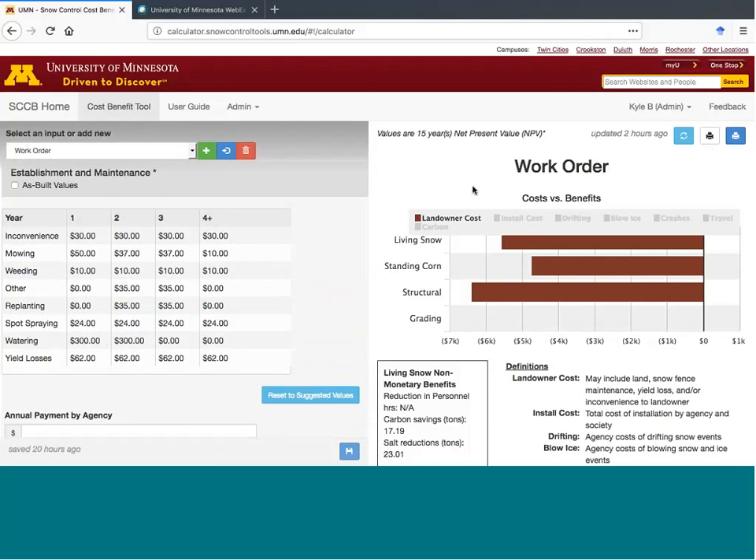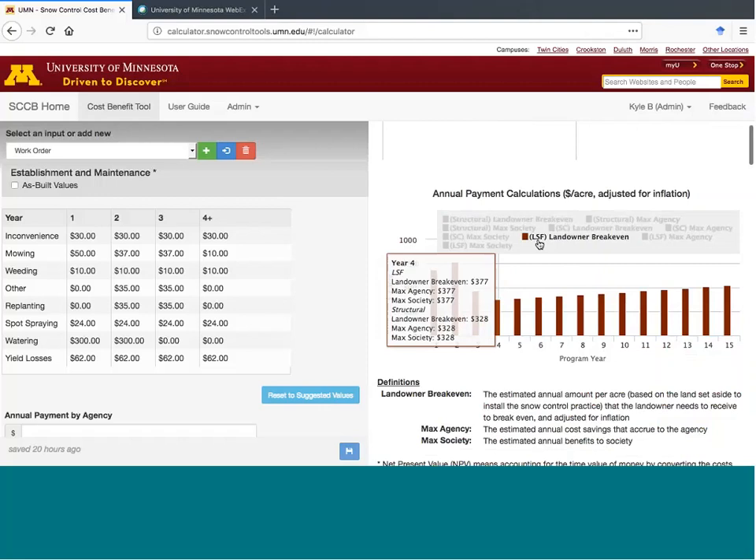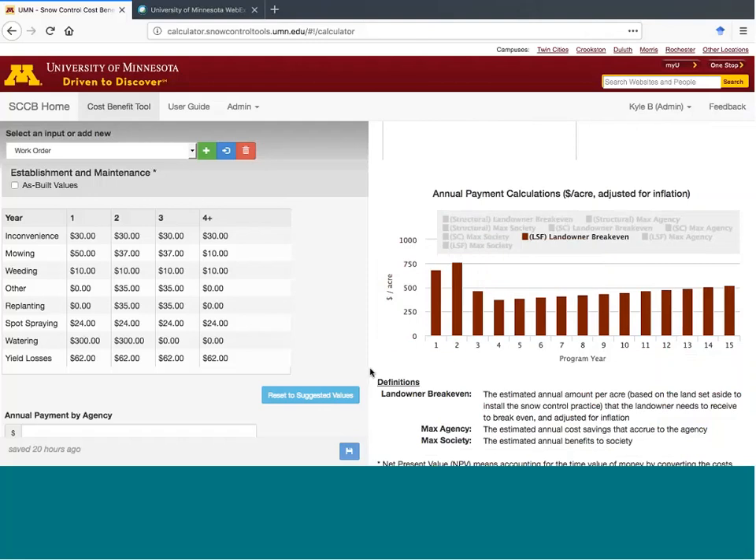The costs and benefits are reported in net present value over the practice life, which in this case is 15 years. The first chart shows the cost to the landowner of four different blowing snow control solutions. The last chart reports the cost to the landowner on a per-acre basis — specifically, the estimated annual amount per acre that the landowner needs to receive to break even. For example, looking at the payment over time for a living snow fence, this chart shows costs are highest in the first couple of years due to the cost of establishment. There are ongoing costs to maintaining the living snow fence and renting the land, and costs are increasing due to inflation.